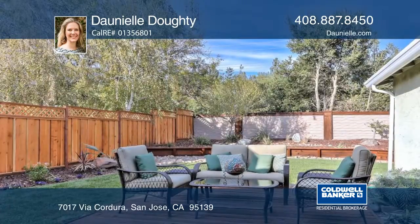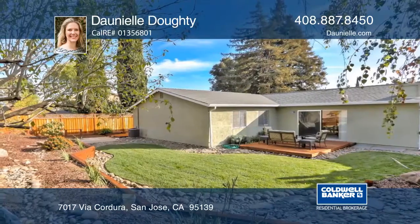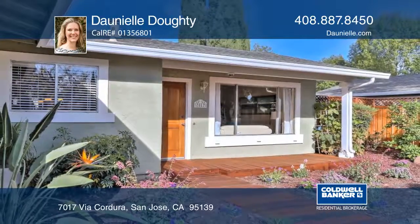There's an easy commute to highways 85 and 101, and the Santa Teresa light rail and Caltrain are nearby. Come discover this area and this amazing home with Donyell Doughty.